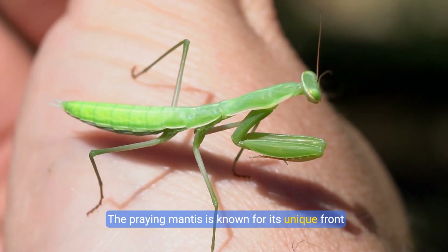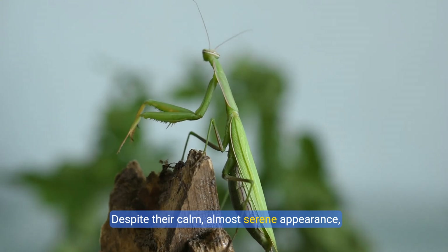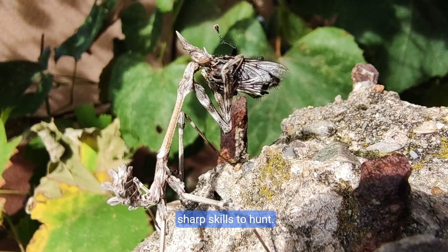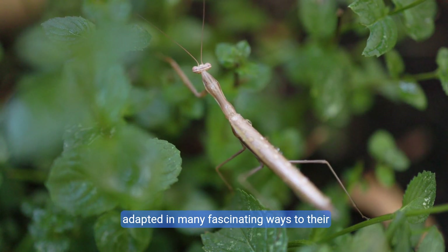The praying mantis is known for its unique front legs, which fold together in a way that seems to suggest devotion. Despite their calm, almost serene appearance, mantises are anything but peaceful. They are ambush predators using quick reflexes and sharp skills to hunt. With around 2,000 species around the world, they've adapted in many fascinating ways to their environments.